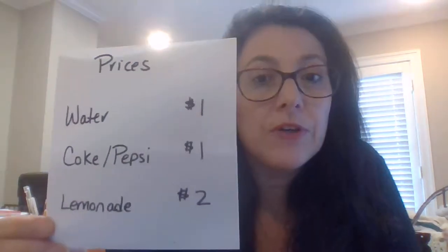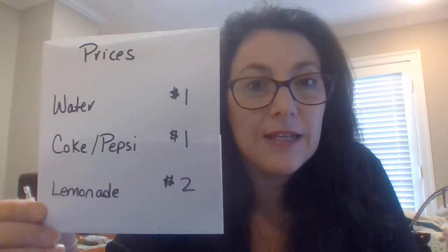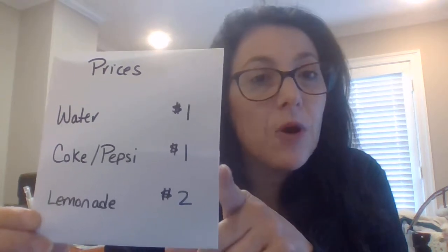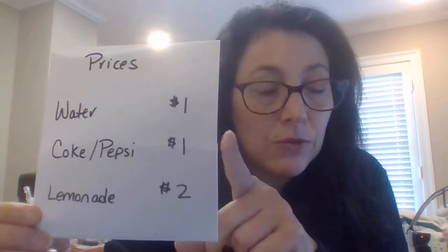water for a dollar, Coke and Pepsi for a dollar, lemonade for two dollars — to make it easier, you can't sell it at this price thinking you're going to report to the Department of Revenue a 91 cent sale and 9 cent sales tax, because you only charge the dollar.